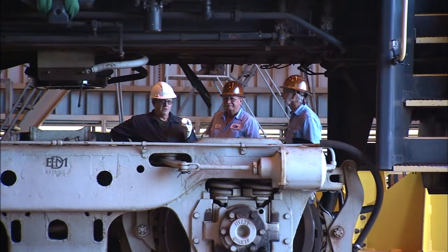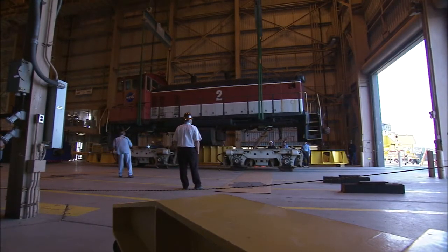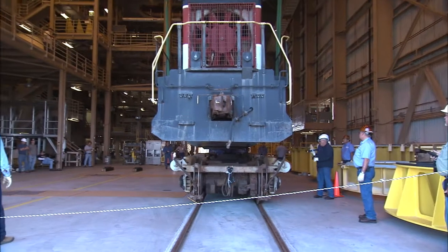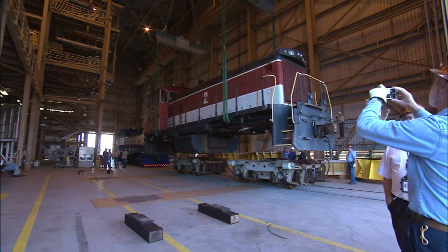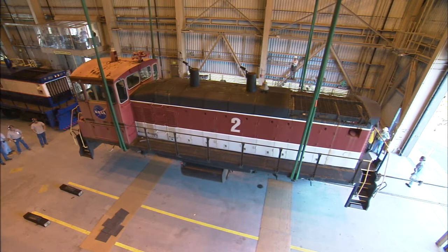Each of NASA's three locomotives weigh more than 79 tons, not counting the trucks, which add another 44 tons. With pristine rails running straight through the high bay and two heavy lift cranes overhead, the RPSF was perfect for the railroad's needs. The agency's Ground Systems Development and Operations Program approved the plan and cleared the facility for the job.